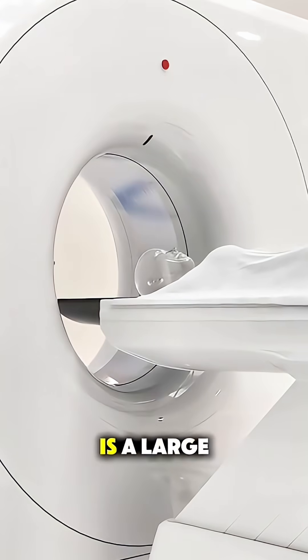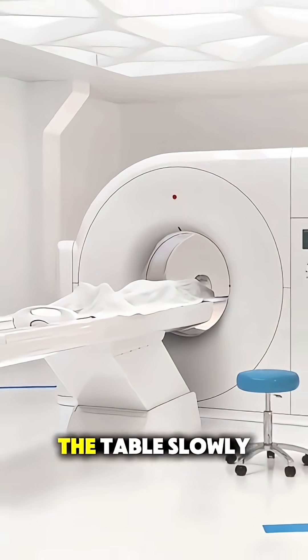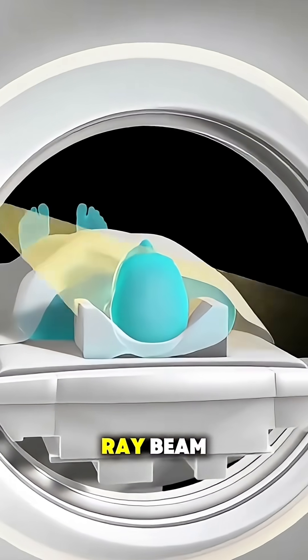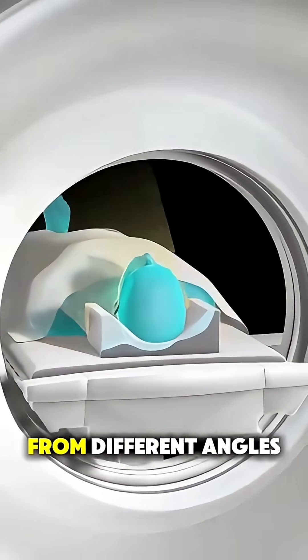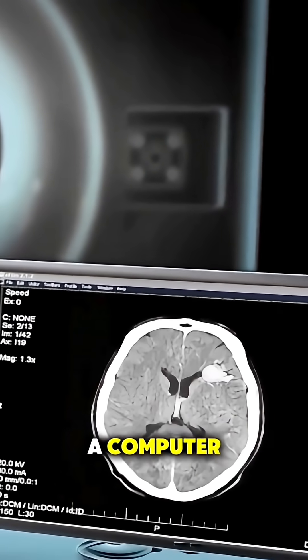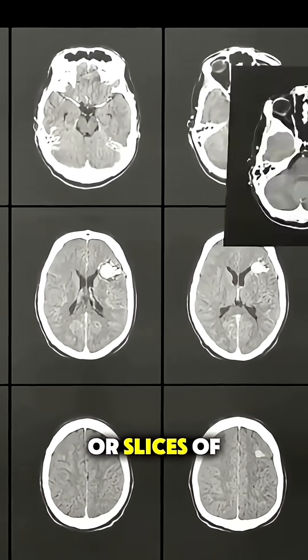The CT machine is a large, donut-shaped device, and as you lie still, the table slowly moves you through the center of it. Inside the machine, a rotating x-ray beam takes multiple images from different angles. These images are then combined by a computer to create detailed cross-sections, or slices, of your body.